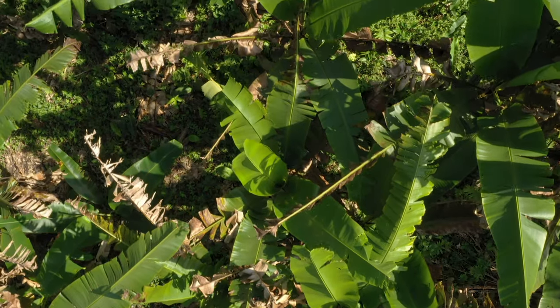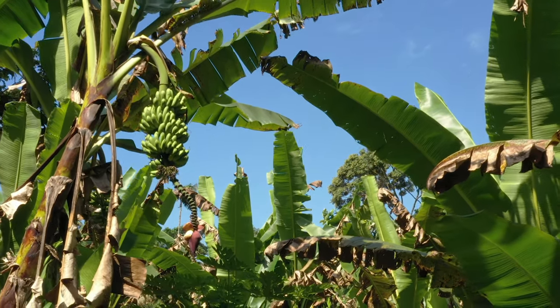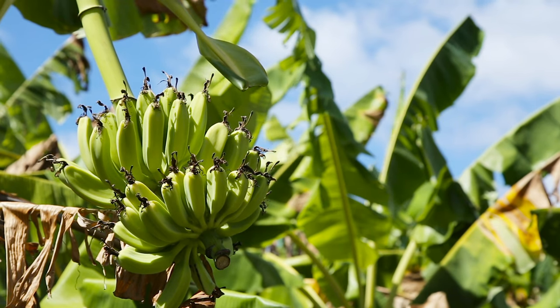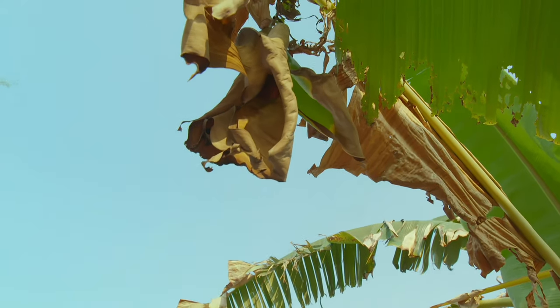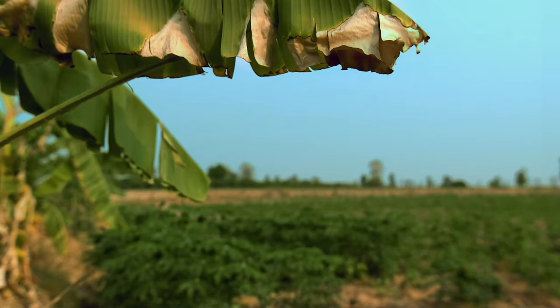In the Phyllostomidae bat family, foliage roosting evolved at least once from cavity roosting, with many species co-evolving an exclusive diet on fruits. Some roost in the foliage as it is, sheltering beneath the unaltered leaves. But from this behaviour evolved tent making.